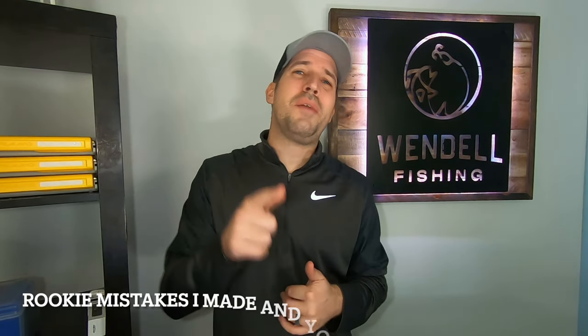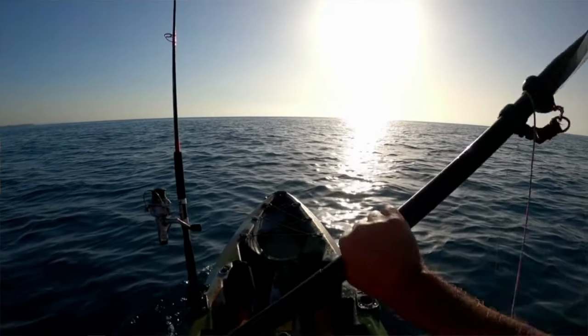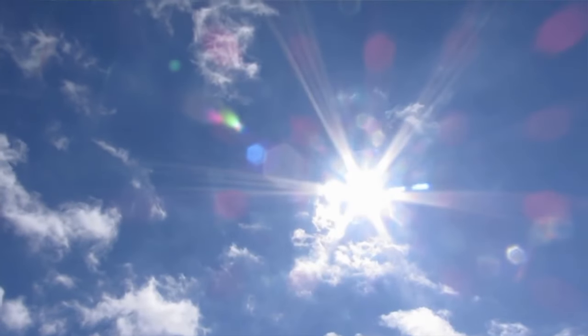Now let's move into rookie mistakes. The first is underestimating the sun — and I'm not talking about the sun on your skin, I'm talking about the sun on your kayak. UV rays destroy just about anything. Fishing kayaks are likely made from polyethylene, and when UV rays hit polyethylene, two things happen: the color fades, and over time the plastic becomes brittle. If you're starting to get cracks in your kayak, it might have less to do with manufacturing and more to do with how you're storing it.